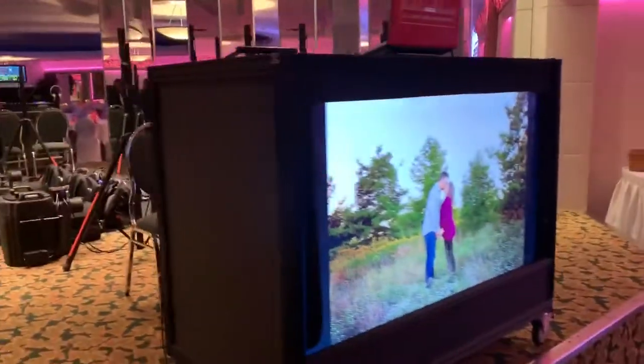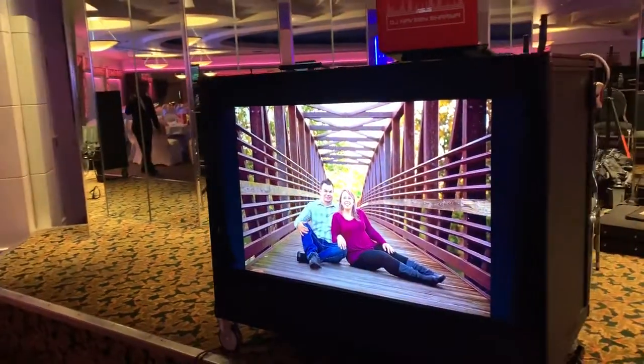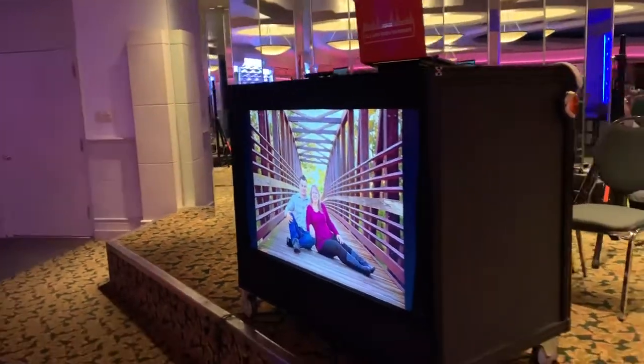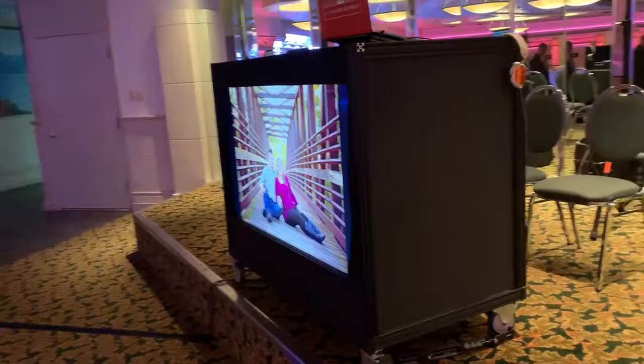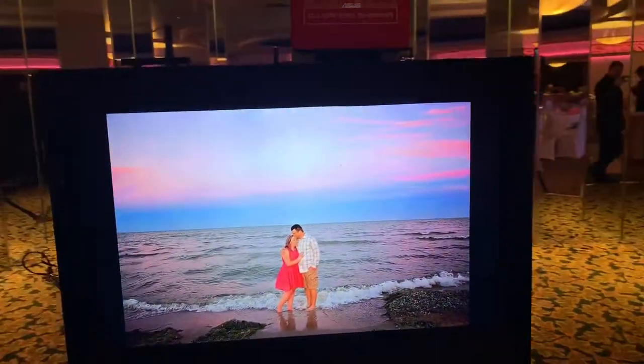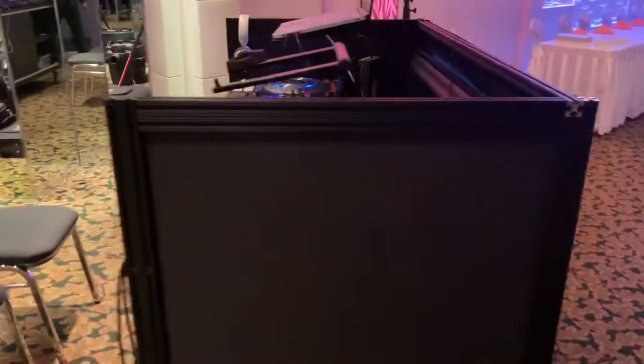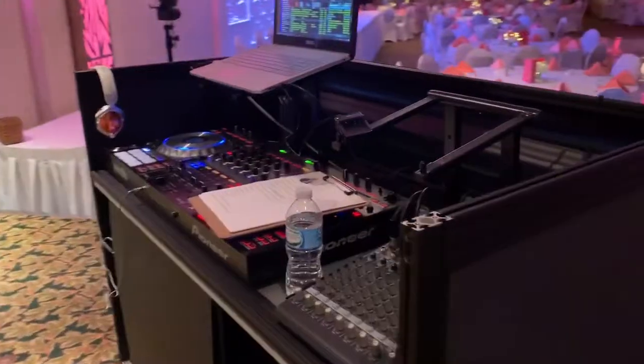It features a 55-inch 4K TV for a beautiful slideshow with pictures of the bride and groom. Once dancing starts, we have all the videos — we're a video DJ — so you have all the videos of the audio songs, especially the Cupid Shuffle and the line dances, so you can see how they work.